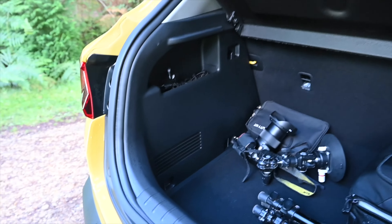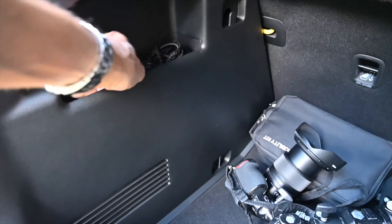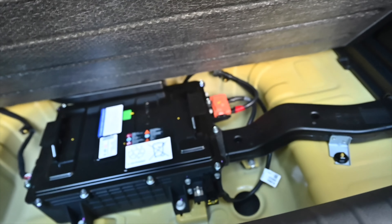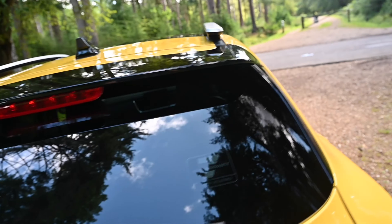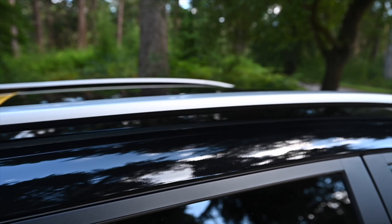Boot space is not too bad. Bear in mind it's not a huge car on the outside – it fits my big camera bag and tripod with a cubby on the left-hand side for bits and pieces, and there's even a storage area under here alongside the battery. Pull the boot down and we've got some big sturdy roof rails on top ready for adventure.